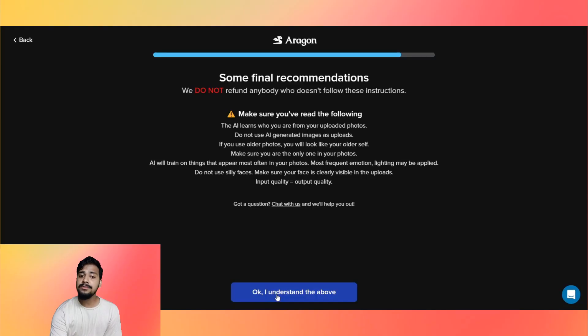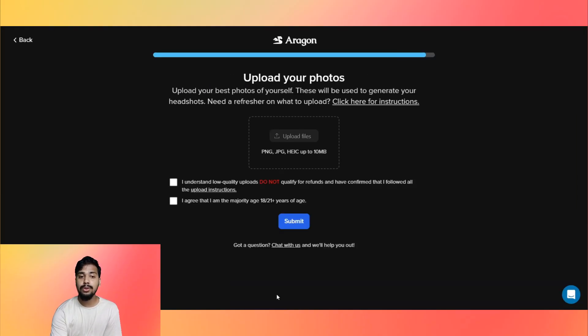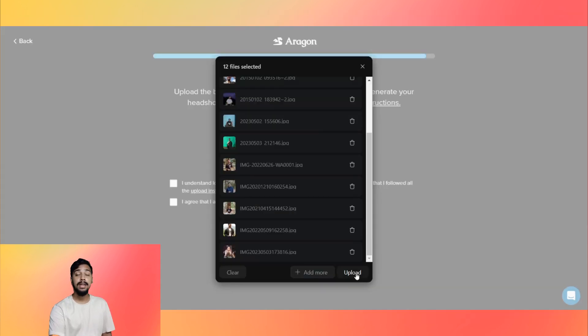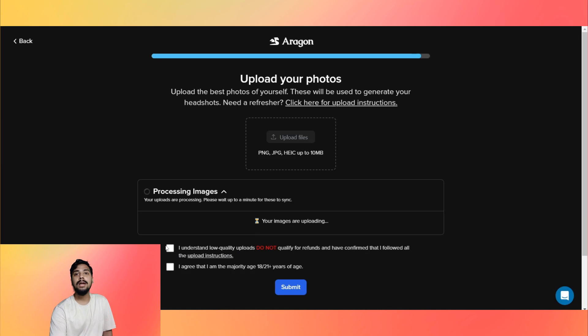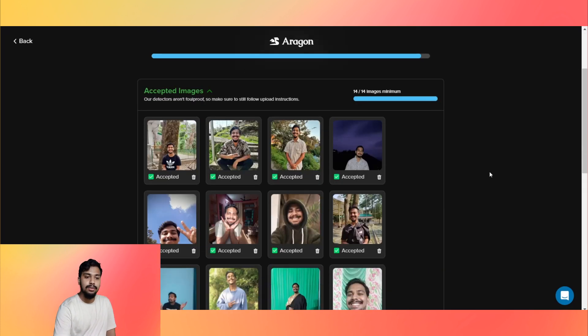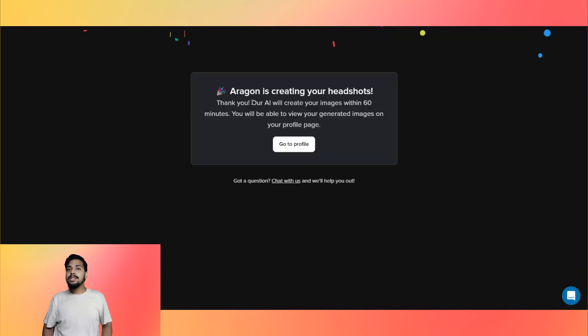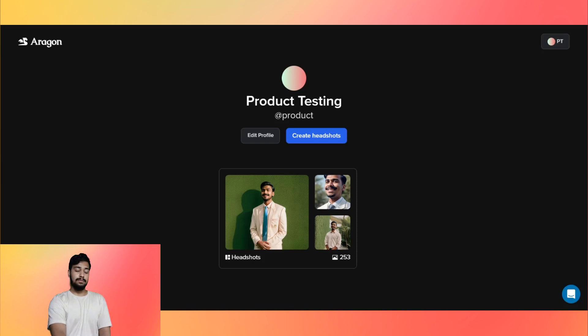After the final recommendations, you can now upload your pictures. I pre-selected a few pictures especially for this video. I selected and uploaded them — 14 got approved and two got rejected. We submitted, and now Aragorn is creating our headshots. It will be done within 60 minutes.